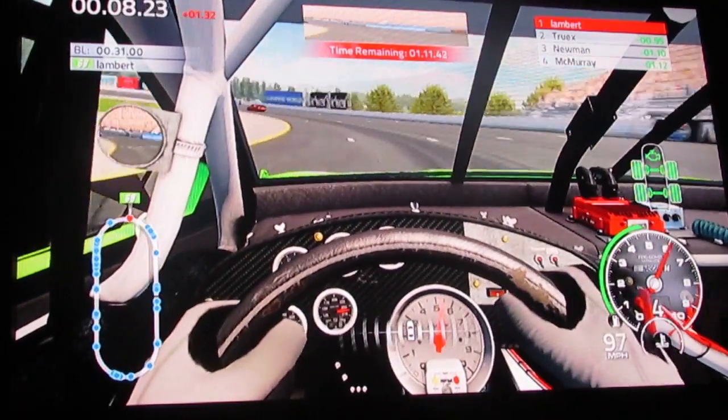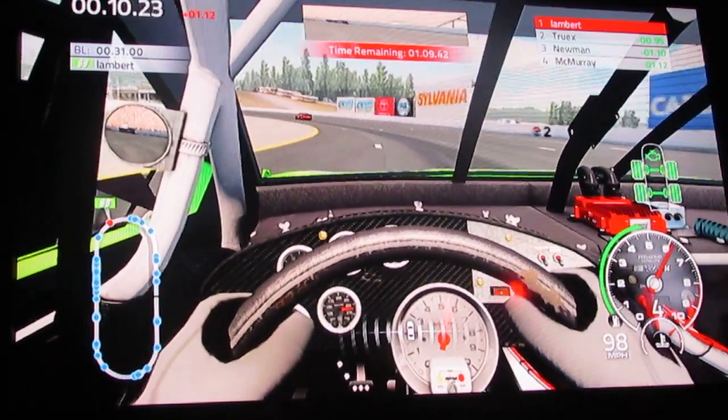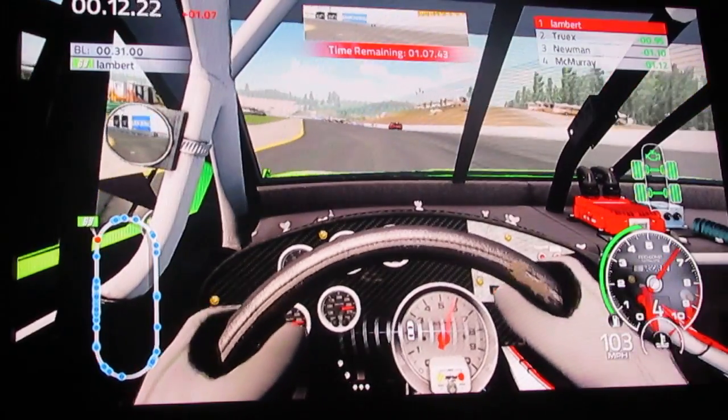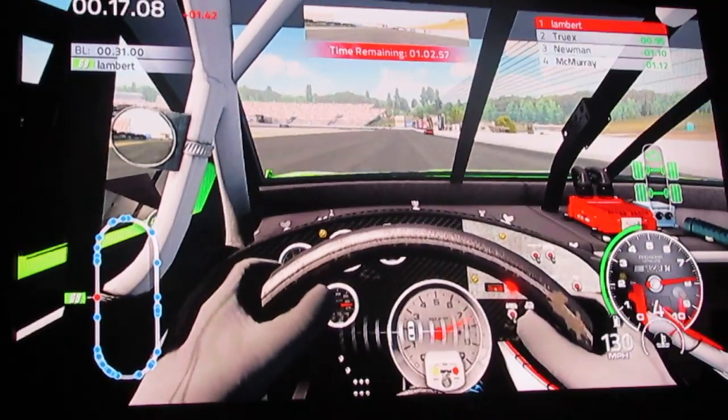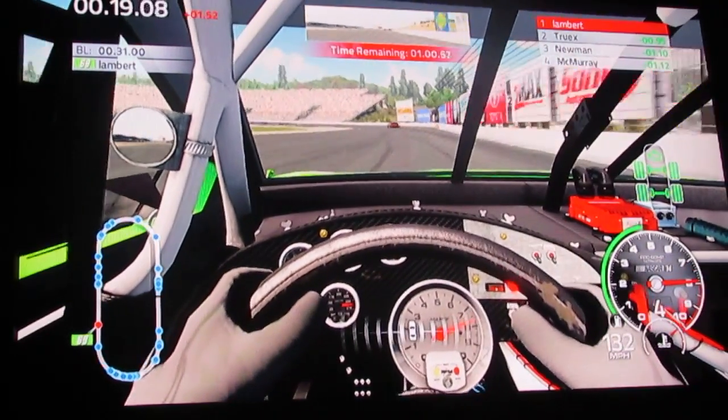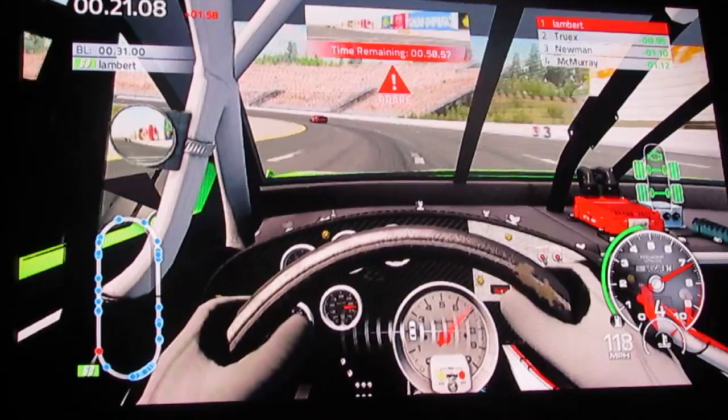We're going to go with this view for a little bit. I still ain't for sure which view you guys like better, so we're going to go with a little bit of both.